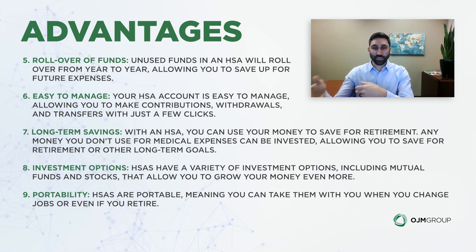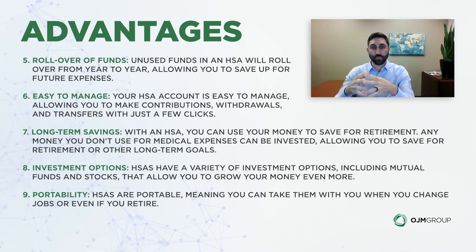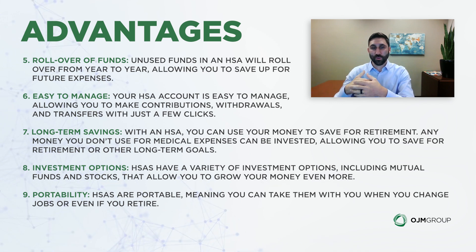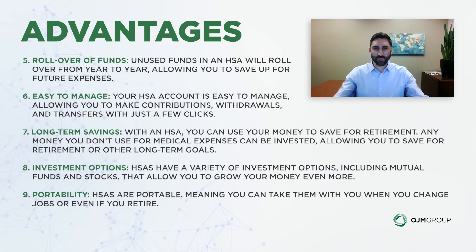Some people make HSA contributions and then cash flow any medical expenses they have. They store those receipts for all the years until they retire, then start taking money out of the HSA. Eventually, with all those receipts stored up, you can take tax-free distributions equal to the total amount accumulated. A lot of these platforms also now have pretty robust investment options, which has really picked up in the last three to five years.